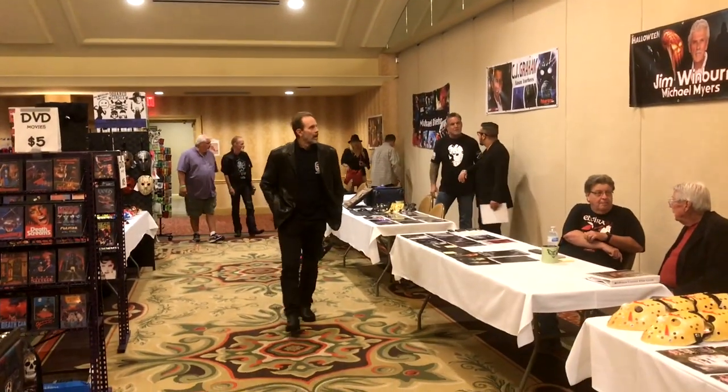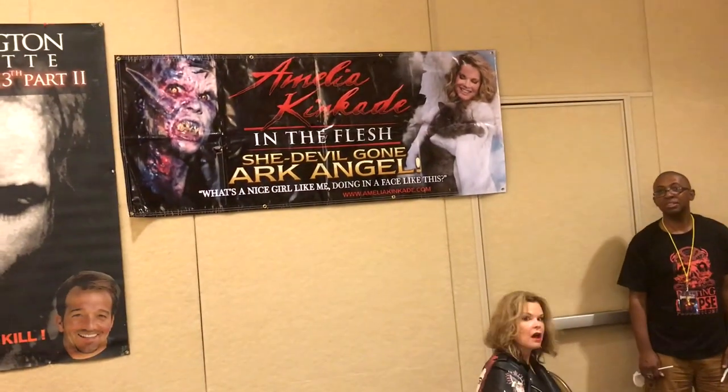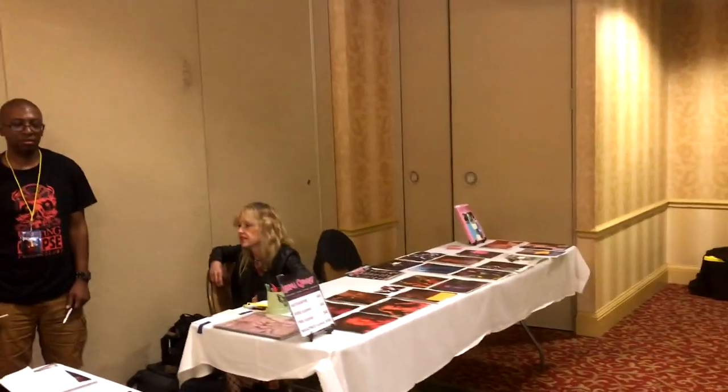Here comes Michael Bean. Let's see Amelia Kincaid's table — hi! And Linnea Quigley in the back. Let's see more pins and vendors over here.